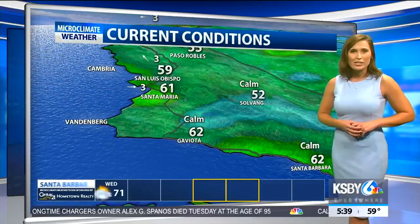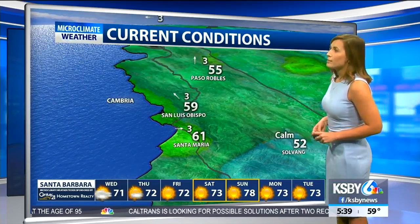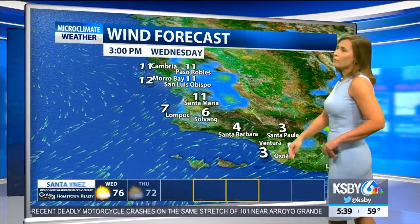Switching gears and looking at our current conditions outside here on the central coast: low 50s in Solvang, upper 50s in San Luis Obispo, mid 50s this morning in Paso Robles — a little bit warmer than yesterday. The wind forecast shows winds will be pretty mild today, ranging from about 10 to 20 miles per hour.